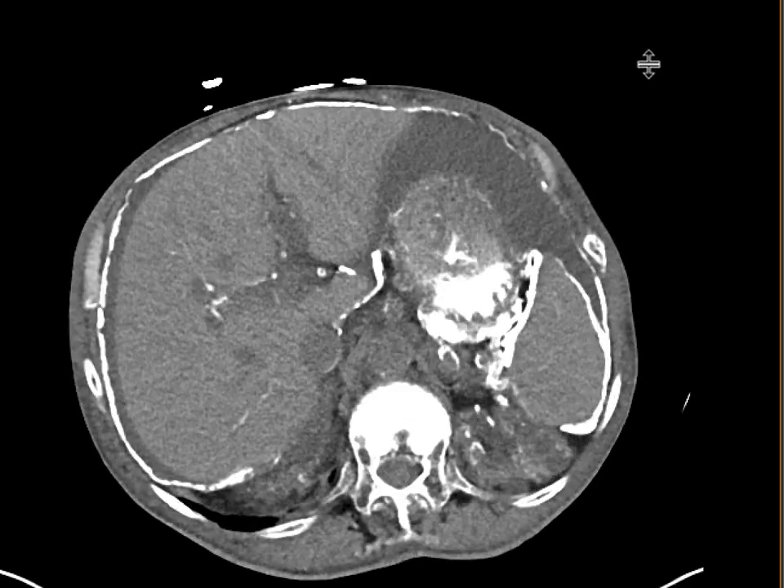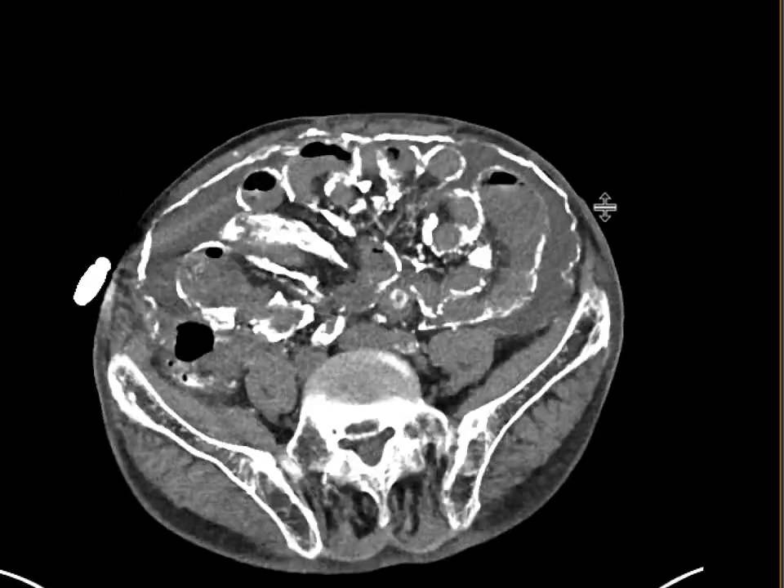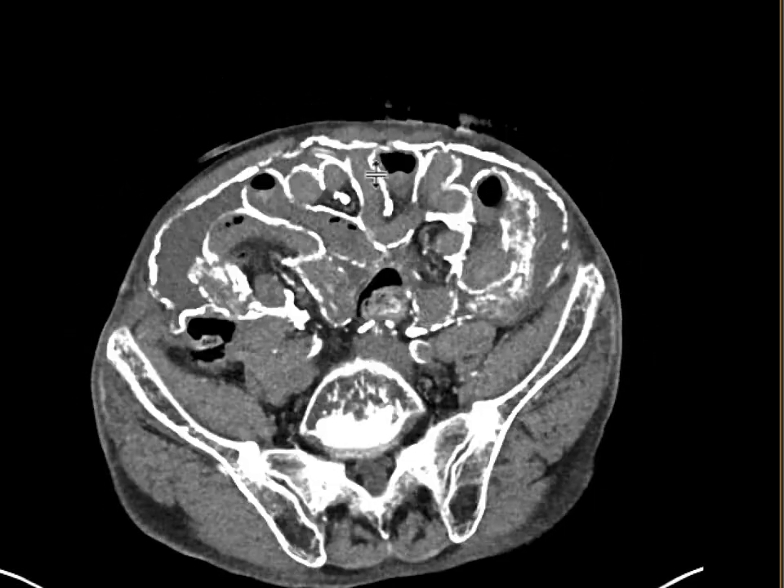One of the things that can happen is that a lot of these calcifications and this thickening can really trap numerous loops of small bowel. So these patients can get small bowel obstructions.